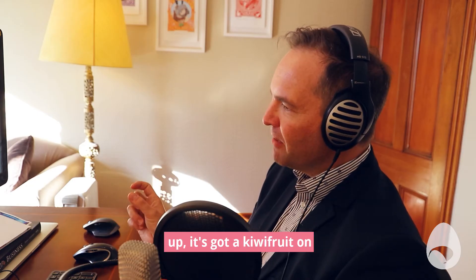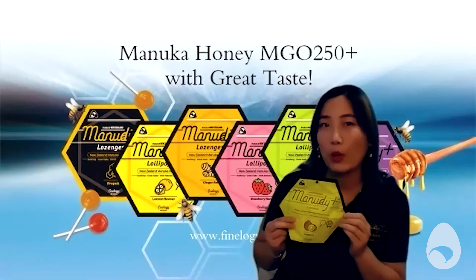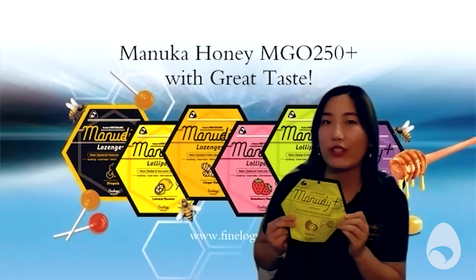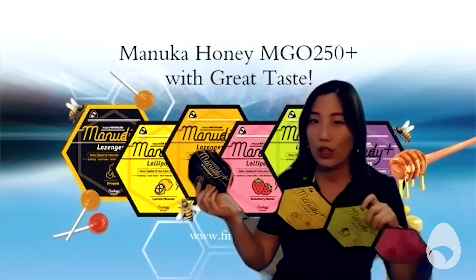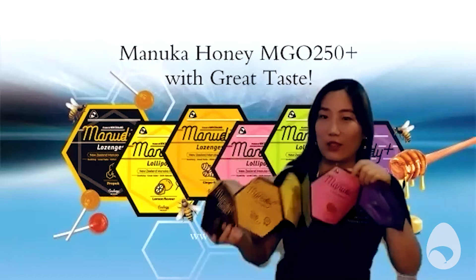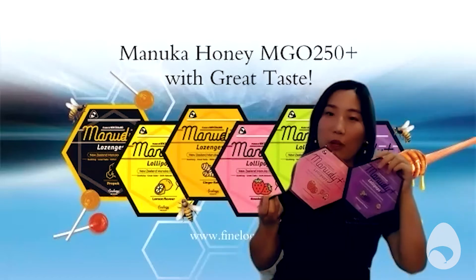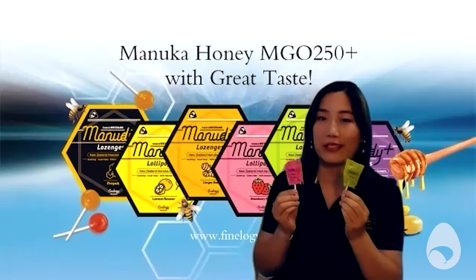That one you're holding up, it's got a kiwifruit on the front, so I'm guessing that is the Manuka kiwifruit flavoured lollipops. Is that right? That's right. We've got four lollipops with different flavours and two lozenges. And whenever we go to an expo or trade show, we bring our brochure so people can see right away. You can also see from the background so people know which one is which. That's also the shape of our package. Out of those different ones, what's the most popular flavour in New Zealand? The most popular ones are the strawberry one and kiwifruit one.